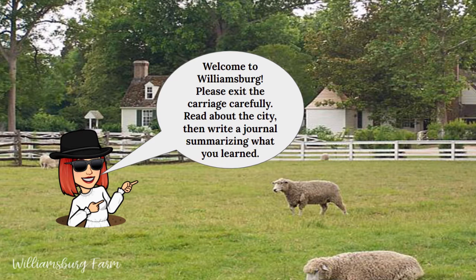Welcome to Williamsburg. Please exit the carriage carefully, read about the city, then write a journal summarizing what you've learned.